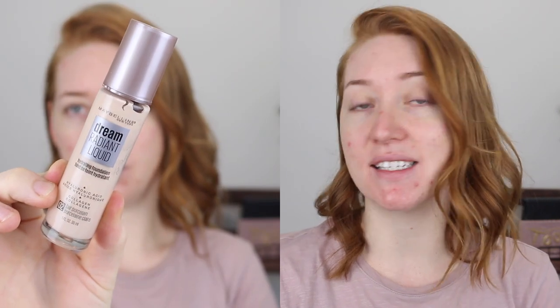First up, I have the Dream Radiant Liquid Hydrating Foundation in the shade 02 Fair Porcelain. This looks super fair — I'm very excited about it. It's described to give 12 hours of continuous hydration, improves the look of skin, medium coverage with a radiant finish, and doesn't clog pores. Before I get into the foundation, I'm going to color correct with my L'Oreal Anti-Redness Primer and cover up a few blemishes because I am breaking out.